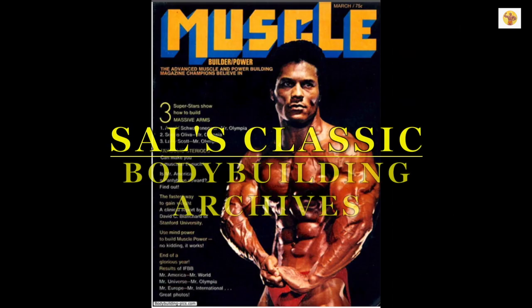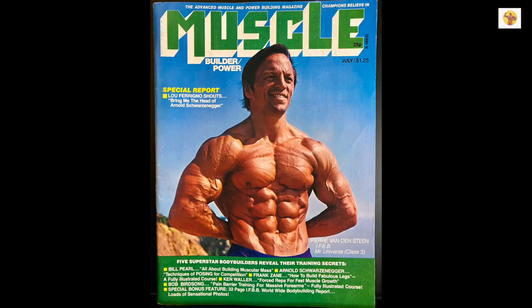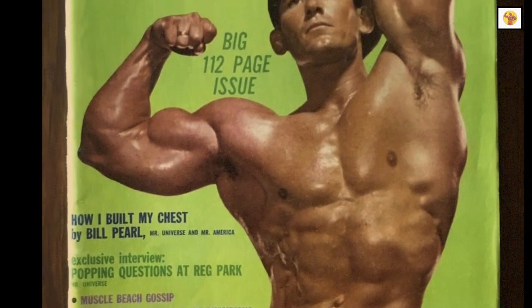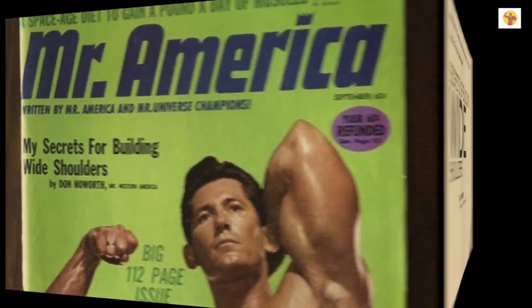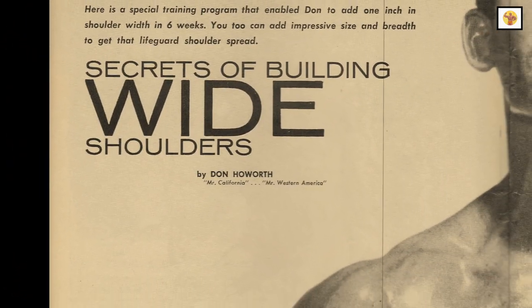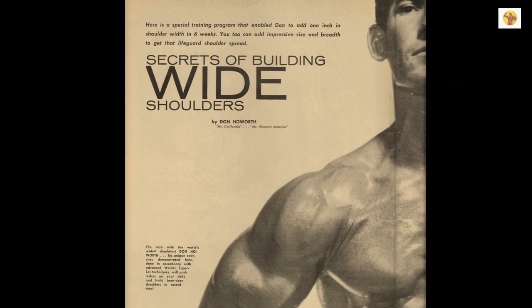Welcome to Sal's Classic Bodybuilding Archives. In today's episode, we're going back to September 1965, Mr. America magazine: 'My Secrets for Building Wide Shoulders' by Don Haworth. Enjoy.